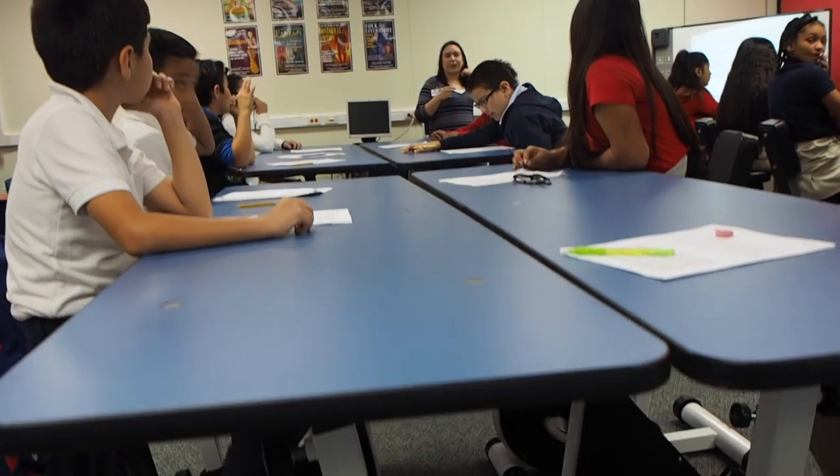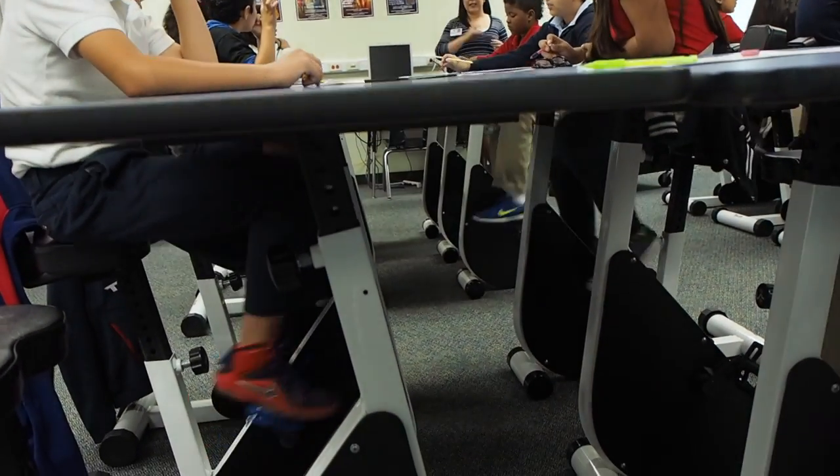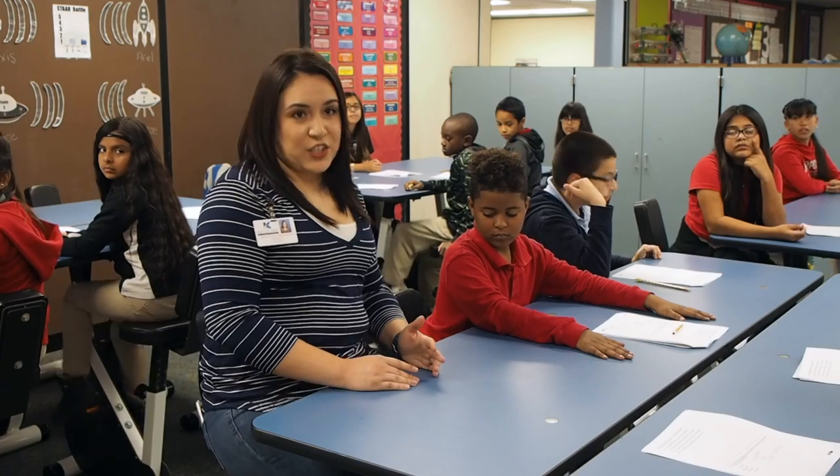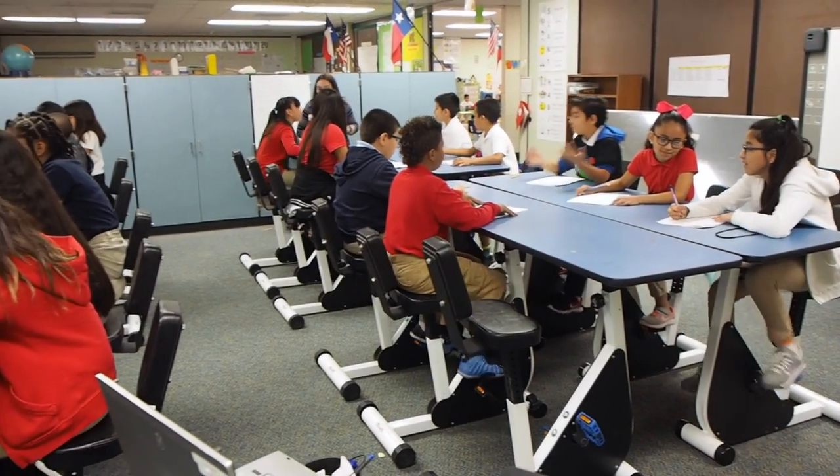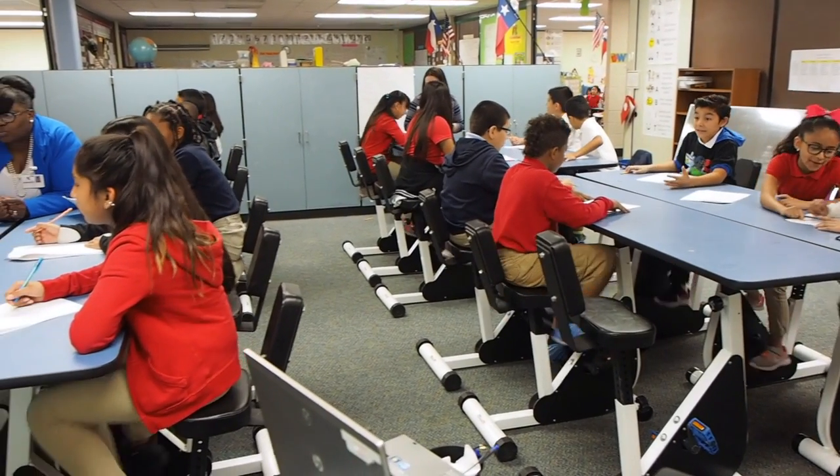My name is Michelle Rangel and I teach fourth grade ELA at Epps Island Elementary School. The purpose for writing this grant was because we've learned a lot of information about action-based learning and how it's going to help the students' brains progress more and in turn help their scores also rise.